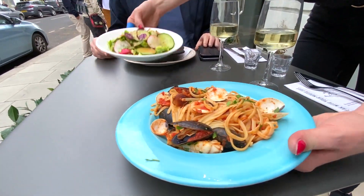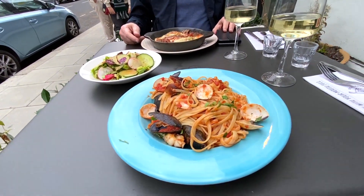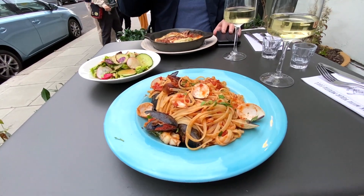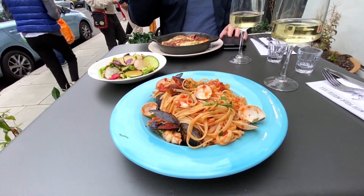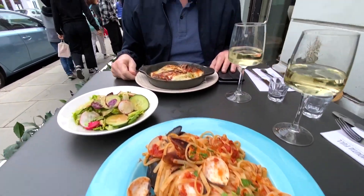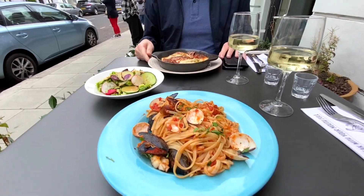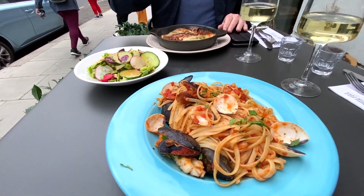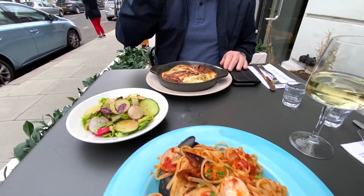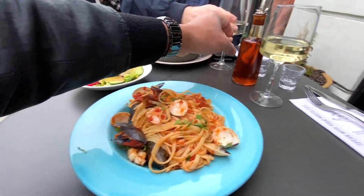Our food arrived, I will show you what it looks like. We are doing a picture — very nice, pretty classy. In a meanwhile, would you like some chili oil? Chili oil — yeah, thank you. Enjoy!